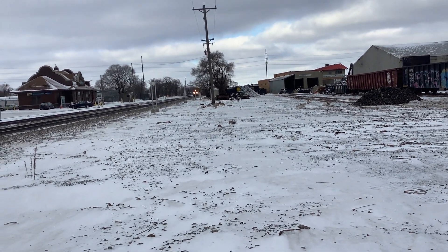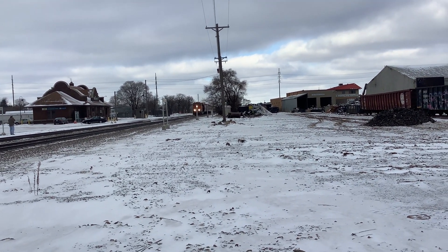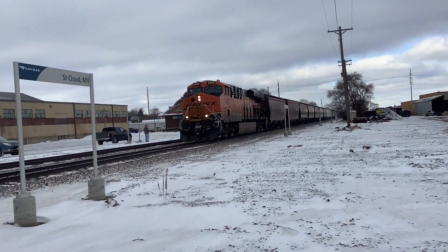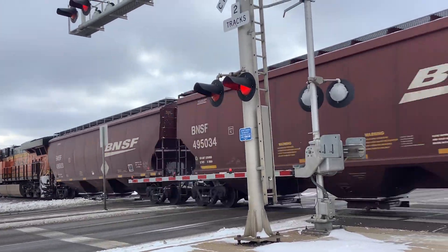It looks like it's great. Wow. It's 989.